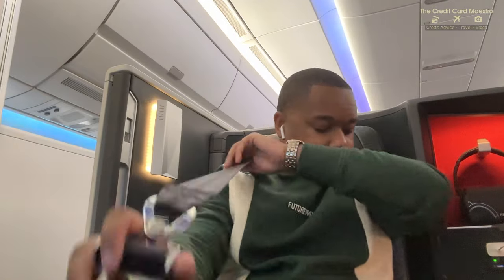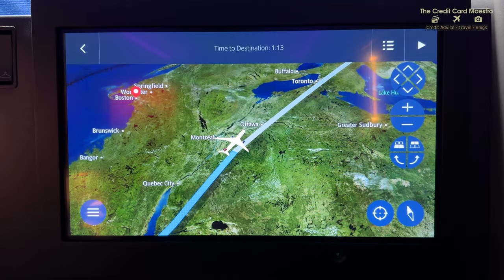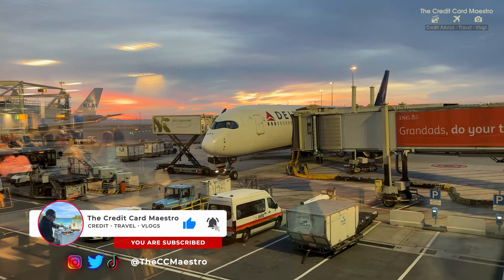My name is Walter, the credit card maestro. I talk about travel, credit, credit card points, and using those to book your travel. Today we're flying on Delta One Suites. I am so excited. Let's get right into this video.